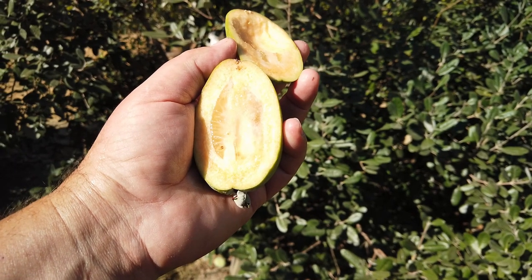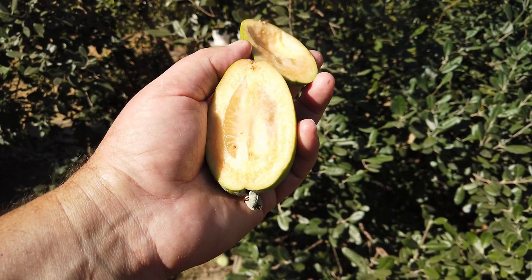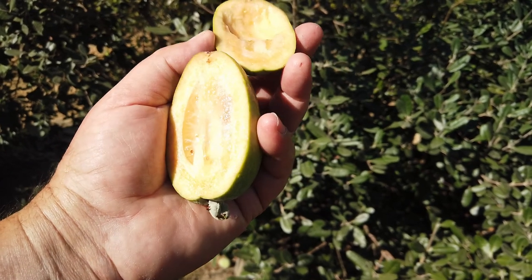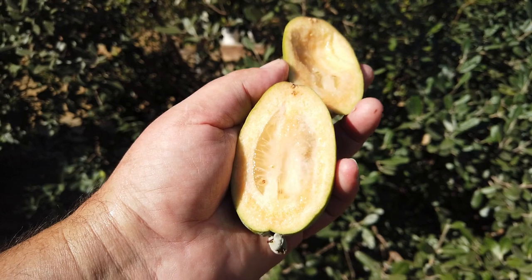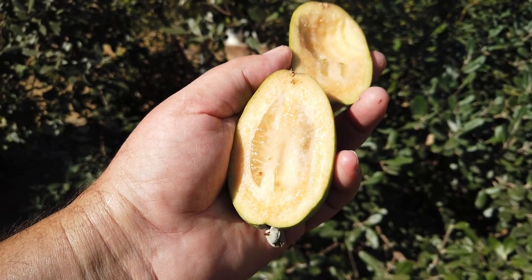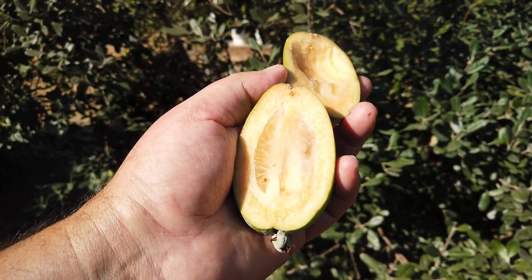I made some jam out of this two years ago and shared it with some friends, and they were quite ecstatic about it. They want me to make more and sell them jam, but I don't have time for that. I made some jam with the whole fruit with the skin and all, and I did not care for that as much. To make jam you have to scoop out all the pulp — it's a much slower process.